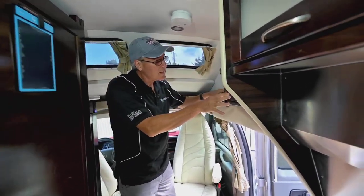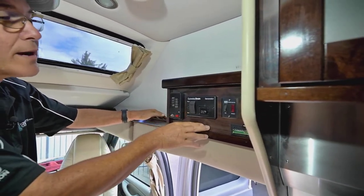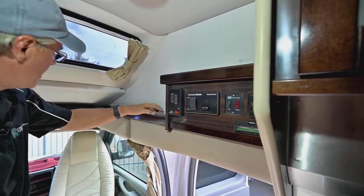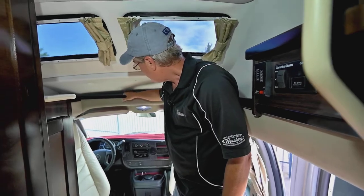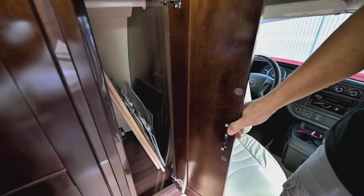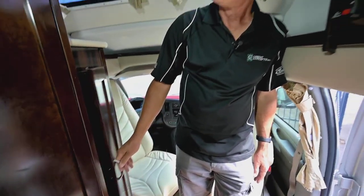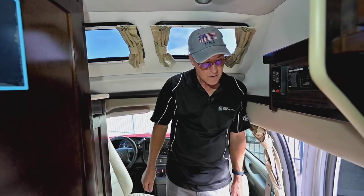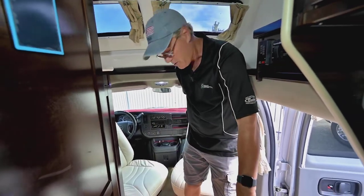Up here for easy access controls you have your monitor panel, generator start — it's got about 81 hours on it at this point — a light switch, and controls for your hot water heater. There's a little bit of storage on this side as well as on the other portion for soft items and maps. Opening this up you can see more storage behind the driver's seat. The furnace is down low for heating, and it's fully self-contained with a push-button gasoline generator you can start from inside. You do have a shower and hot water — all the goodies.